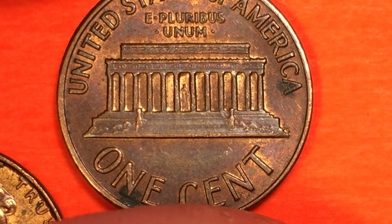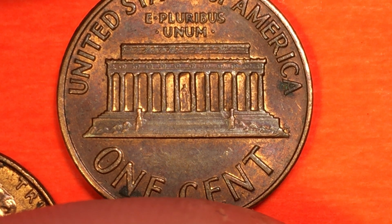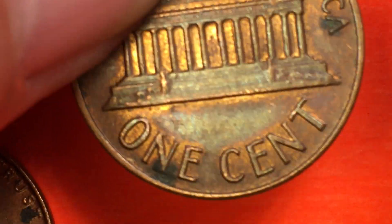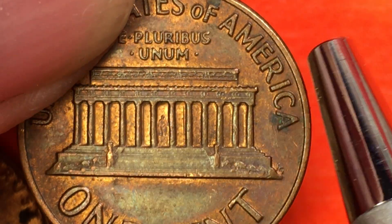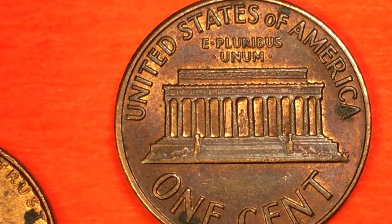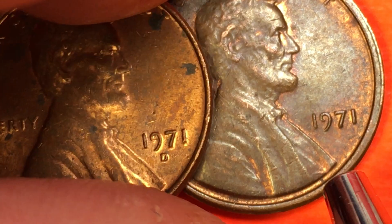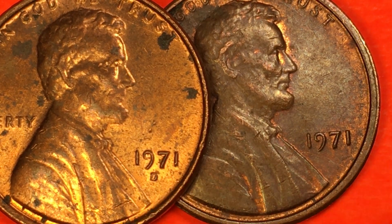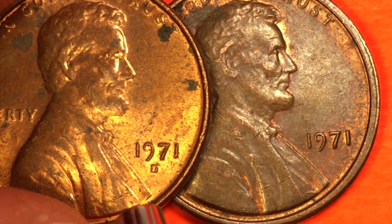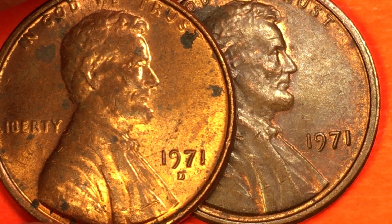There are some versions of the 1971 coins that are double dies. Those have been found from both the Denver mint, the Philadelphia mint, and I think they've also found some from the San Francisco mint. In 1971 they were still making regular circulating coins at the San Francisco mint, so there are some 1971 S's out there, and those are not proof coins in general. There were some proof sets made, but if you find a 1971 S, good chance it's not a proof coin.